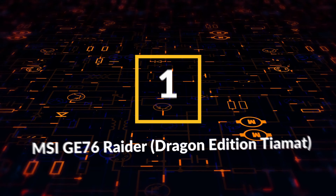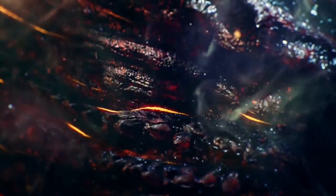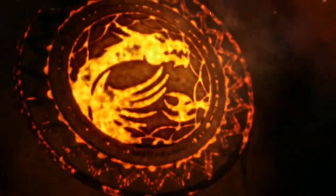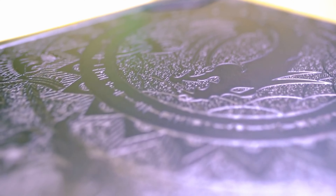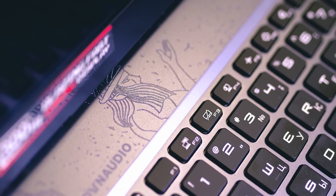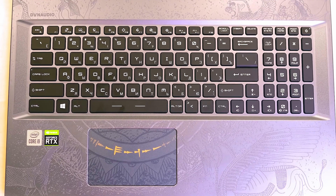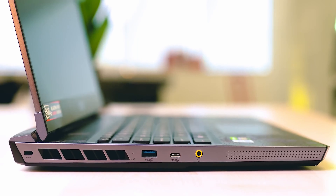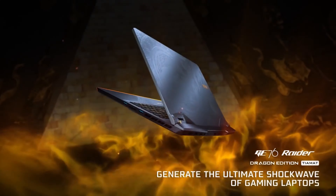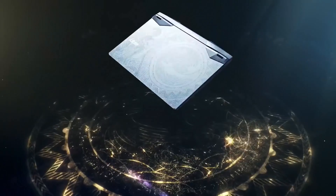Our number one spot goes to MSI GE 76 Raider Dragon Edition Tiamat. In Babylonian mythology, the dragon goddess Tiamat is the progenitor of deities and monsters alike, the embodiment of primordial chaos and the sea. So for MSI to name a high-end gaming notebook after her is a bold statement, one on which the Taiwanese tech giant absolutely delivers. The MSI GE 76 Raider Dragon Edition Tiamat is a beast of a machine. Driven by an 11th gen Intel Core i9 processor, 32 gigabytes of RAM, 1 terabyte SSD, and Nvidia GeForce RTX 3080 graphics, this laptop can run unplugged for over six hours delivering mind-blowing performance. The full 17.3 inch 1080p IPS display with a blazing 300 hertz refresh rate boasts a splendid sRGB color gamut along with a large screen-to-body ratio.